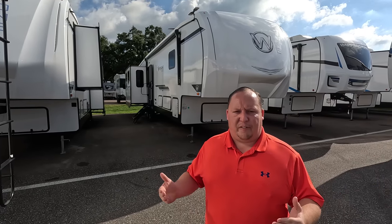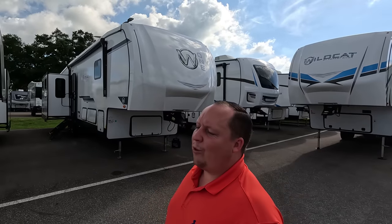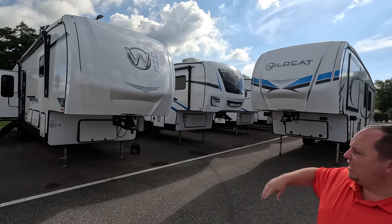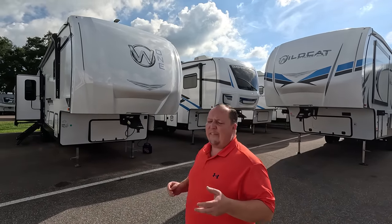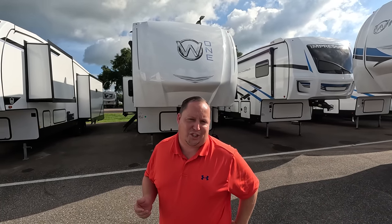Today I am super excited to be showing you guys the pound-for-pound champ for fifth wheels — the Wildcat One. Before I begin, gotta say hi to Will. We just wrapped up the Tampa Summer Show and I'm really excited to be back recording. It was so great meeting all of you guys. The Wildcat really has a lot of value behind it. There was also a nice big redesign for this unit — it's a lot cleaner look, real fresh.